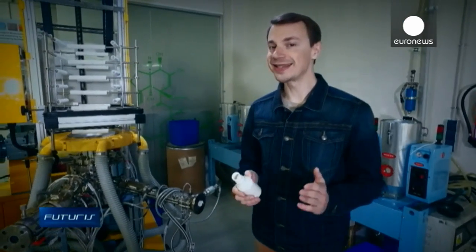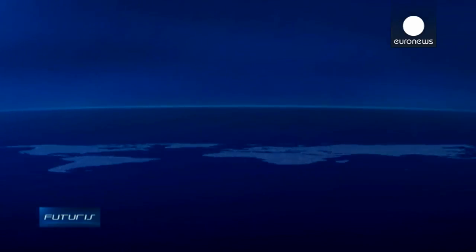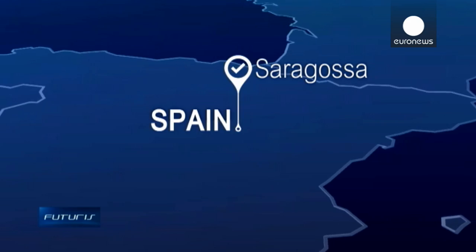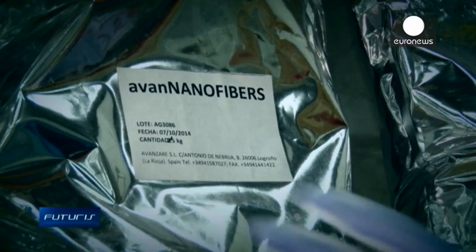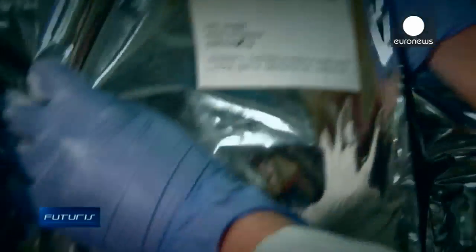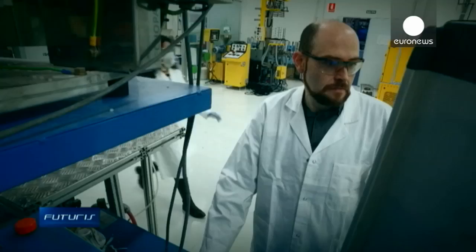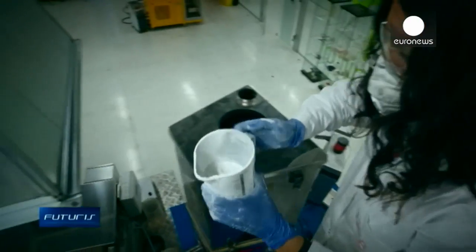Spanish scientists and engineers are developing the eco-friendly and smart plastic packaging of tomorrow. Biopolymers extracted from agricultural waste are mixed with nano additives and melted at 200 degrees Celsius — that's the basic recipe for the new bioplastic developed within a European research project.